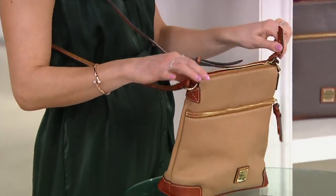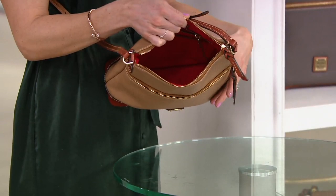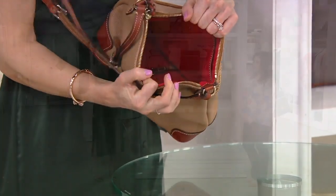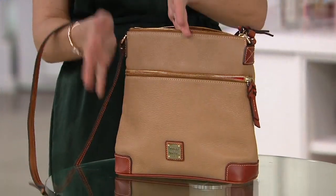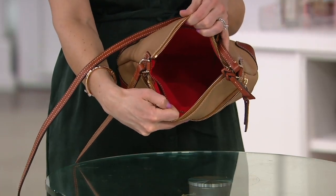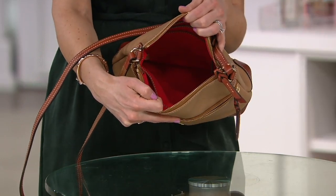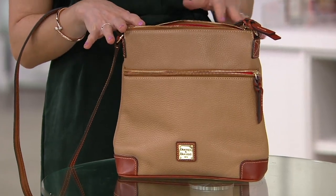This front pocket is bigger than most small crossbodies I've ever seen, and it's just the front pocket — this could be your whole makeup pouch. Then the main zip compartment opens into the north-south, really substantial part of the bag with a slip and zip pocket on one wall, a slip pocket on the other, and a key leash for your keys. It's big enough that you could put a regular standard-sized water bottle on one side and still have room for your wallet, camera, phone, phone charger, headphone case — all the things. This is the bag that can really take you around all day long.